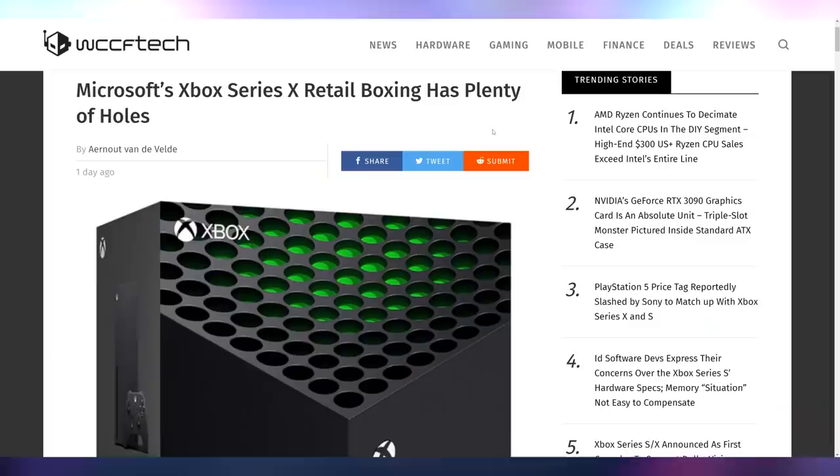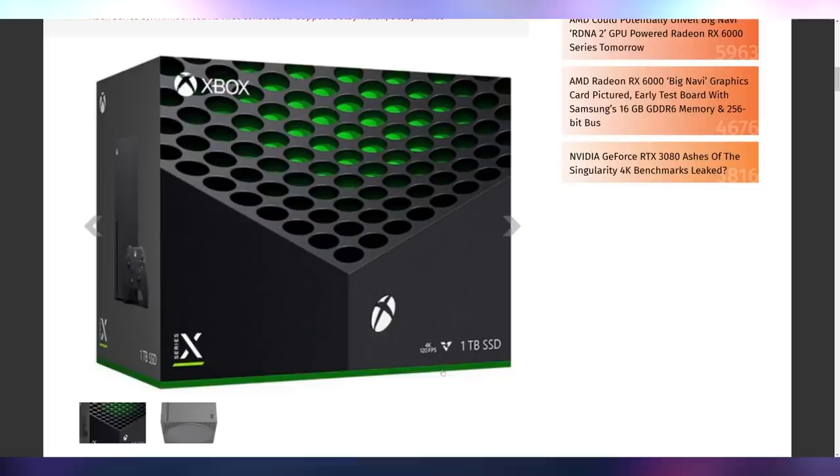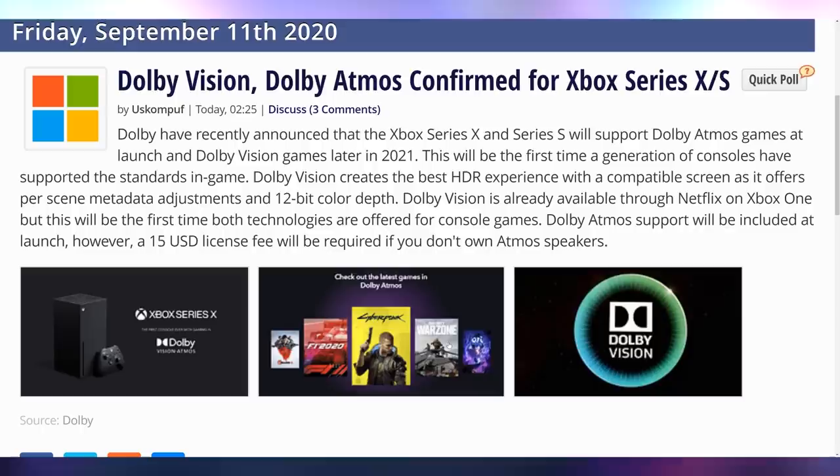Yesterday there was also an unboxing embargo for prototypes of the Xbox Series X and Series S, and we got a leaked image of the Xbox box. This is the Xbox Series X box — and if you have trypophobia, that's a lot of holes. It says 4K 120 FPS, though that's probably 4K and 120 FPS as separate options, not simultaneously. It was also announced that Xbox is going to be the only console with Dolby support — Dolby Vision and Dolby Atmos — which makes sense since Sony is doing their own 3D audio thing for the PlayStation 5.